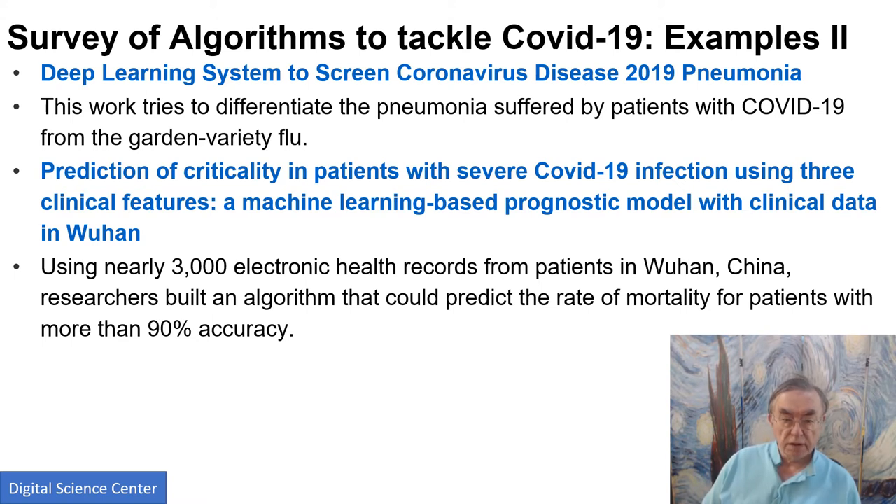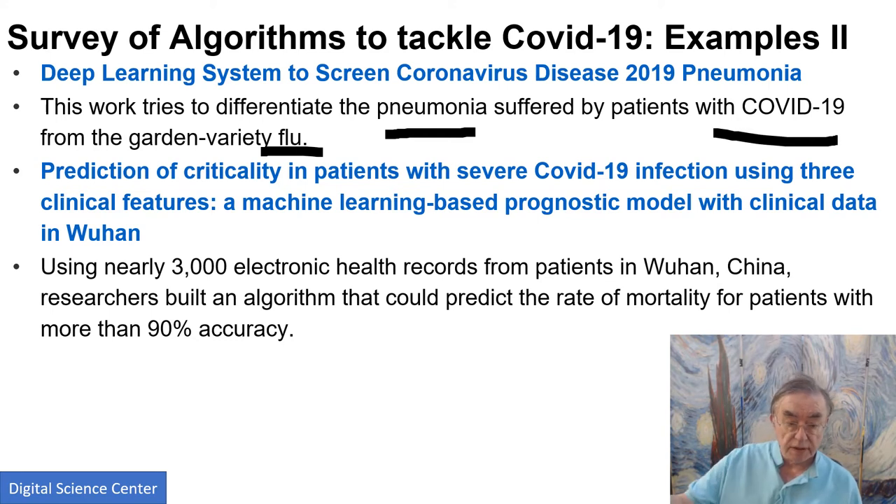There's work looking at pneumonia, which is presumably image-based, comparing flu versus COVID. There's also a somewhat different AI system that looks at EHR data to see how severe the infection would be. Unfortunately, it is more than 90% accurate in predicting when people have a deadly infection.